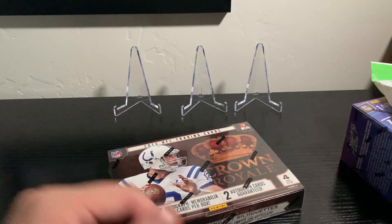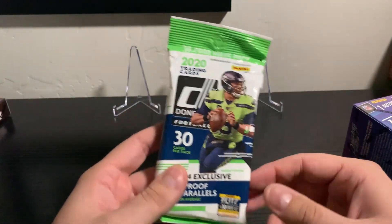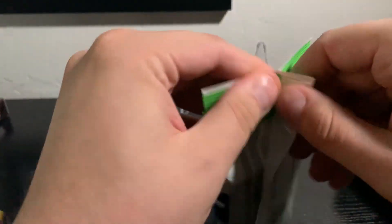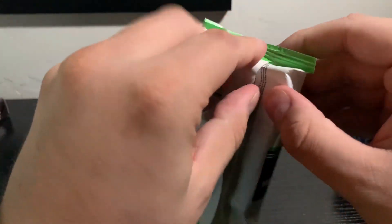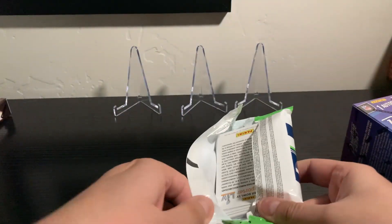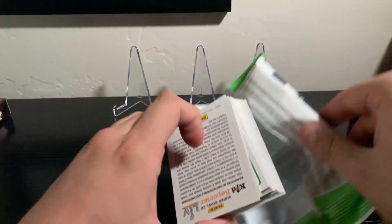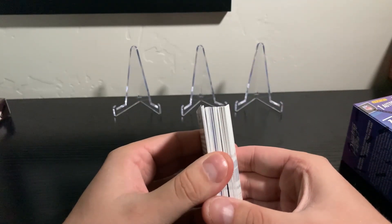Without further ado, let's go ahead and start ripping some packs. I'm going to start off with the fat pack here. Haven't opened any of these yet, so I'm kind of curious as to what we're going to get. The Donruss stuff has been pretty good to us so far. We're definitely looking for some Burrow or Tua and maybe some Justin Herbert right now. I actually sold some Justin Herbert stuff on eBay recently, so any of that stuff would be sweet.